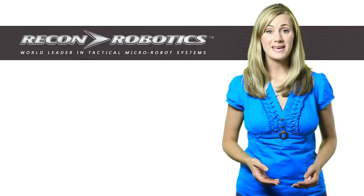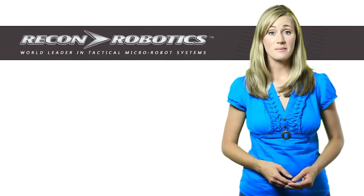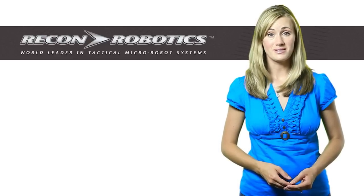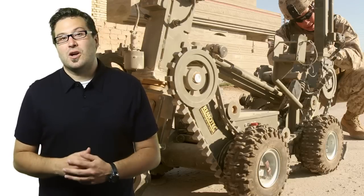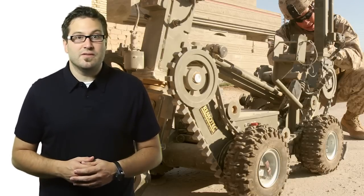We spoke with Casey Carlson, product management engineer at Recon Robotics, about the features that their robots provide to soldiers to reduce their risk in combat zones. Casey told us that most large military robots need a specialized support staff to be deployed in the field.